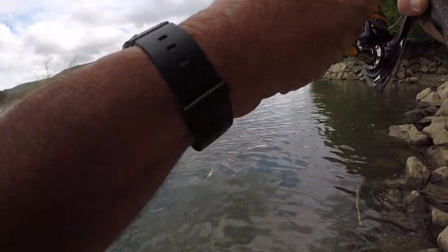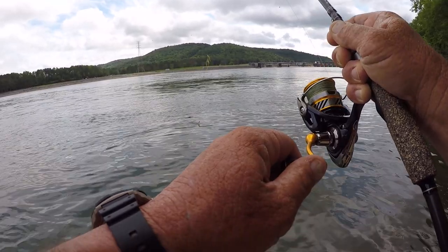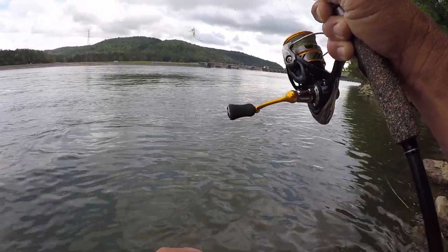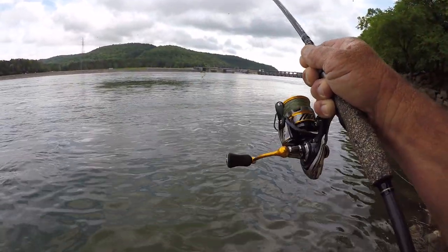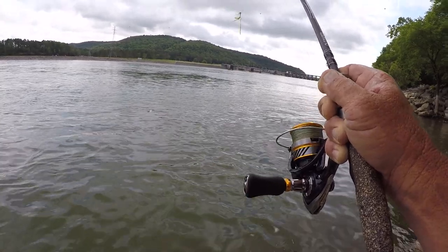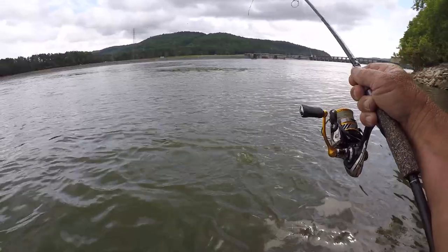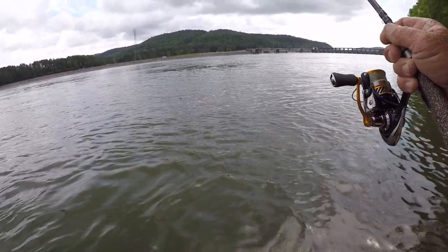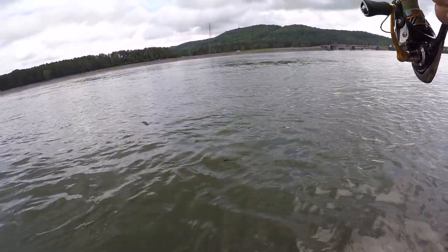First fish of the morning — I believe it's a smallmouth. Feels like a pretty good one. I'm going to take it real easy with this fish right here. Yeah, it's a big smallmouth and I'm going to show you what I'm fishing with today. A smallmouth is a powerful, powerful fish — beautiful fish. I love catching them. There's nothing like them when it comes to bass. I like to catch largemouth and spots but a smallmouth reigns supreme to me.